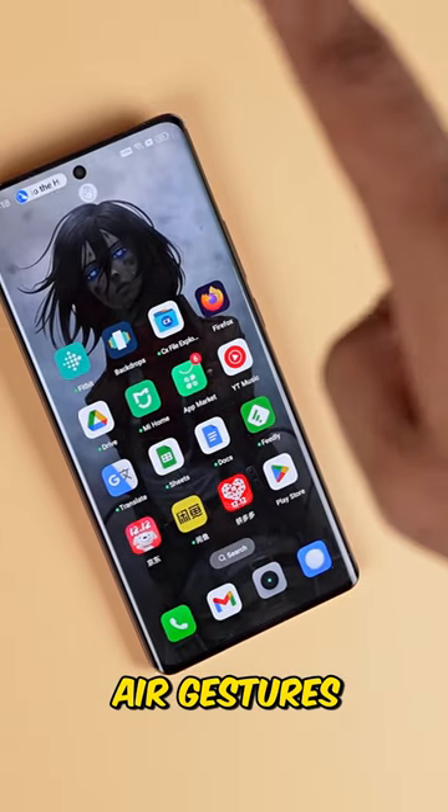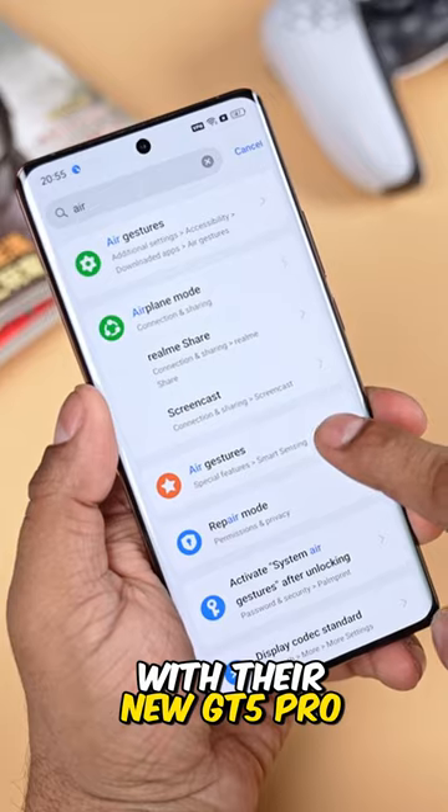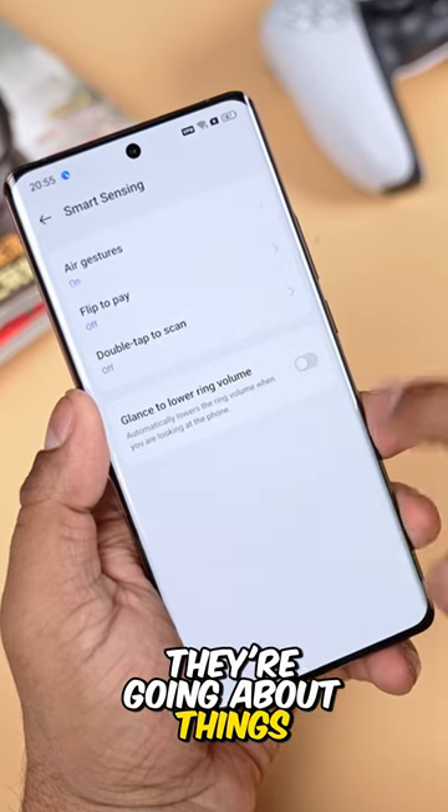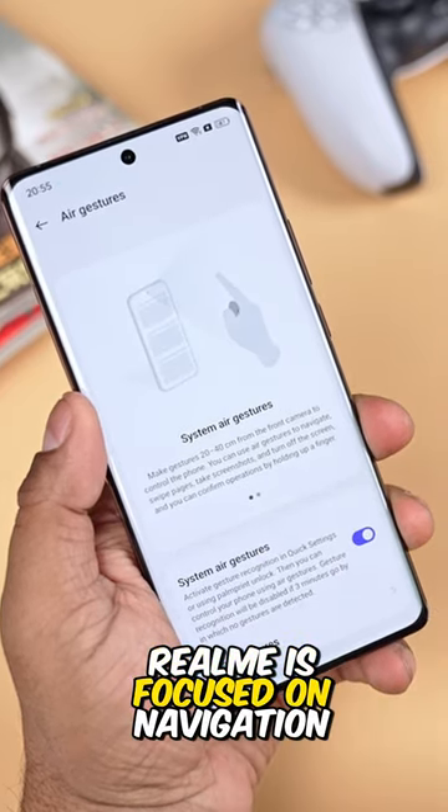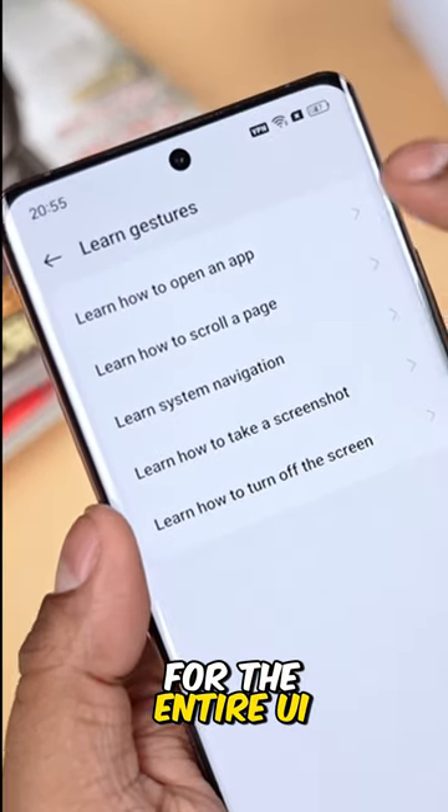Realme is trying to bring back air gestures with their new GT5 Pro, and I actually think they're going about things the right way here. Instead of focusing on a few select apps, Realme is focused on navigation for the entire UI.